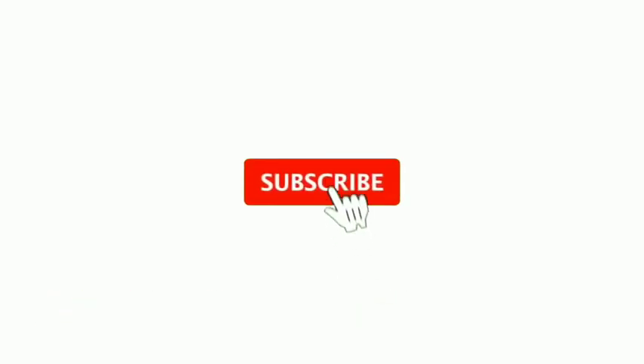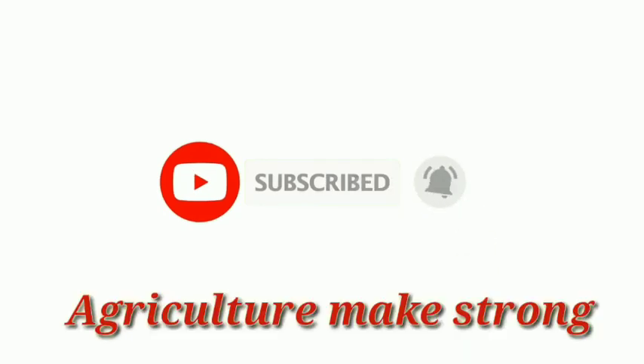If you like this video, please subscribe to my channel and click on the bell icon.